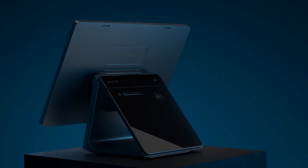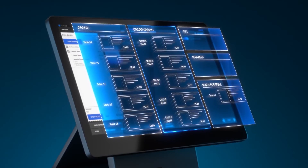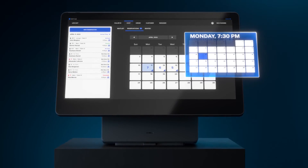In conclusion, both Toast POS and SkyTab POS have their strengths and are popular choices in the restaurant industry. Ultimately, the best POS system for your business will depend on your specific needs and preferences.